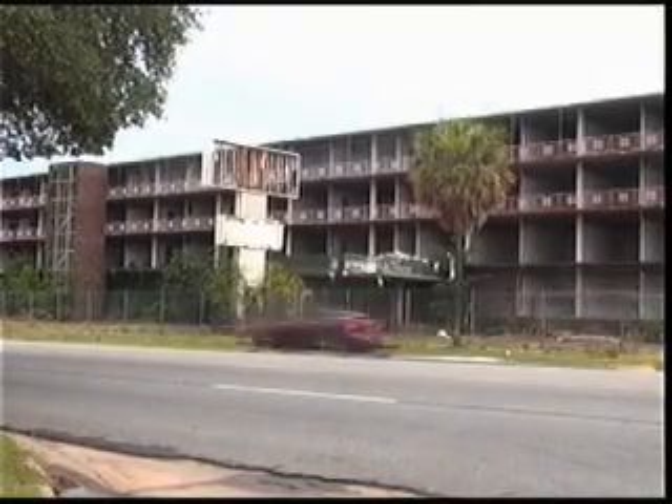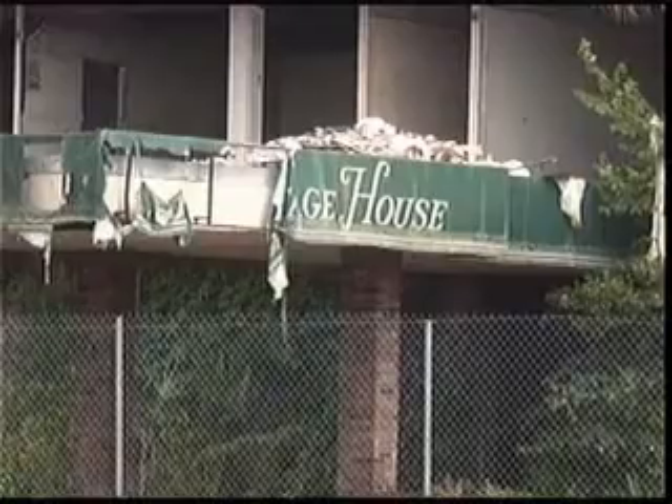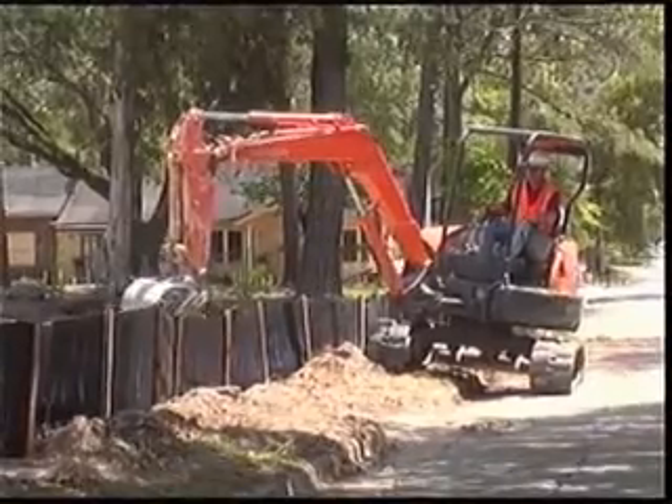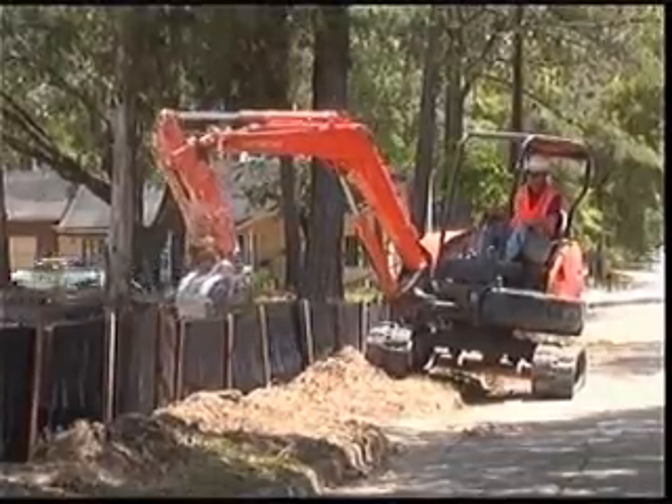When word came down that the previous owner of the Heritage House hadn't come to buy back his property, Oxford Construction Contractors set into action, clearing out small homes on the land, then moving to the main structure. They've initiated the asbestos removal, which has to be done before demo, and then they'll move immediately into the demolition process.